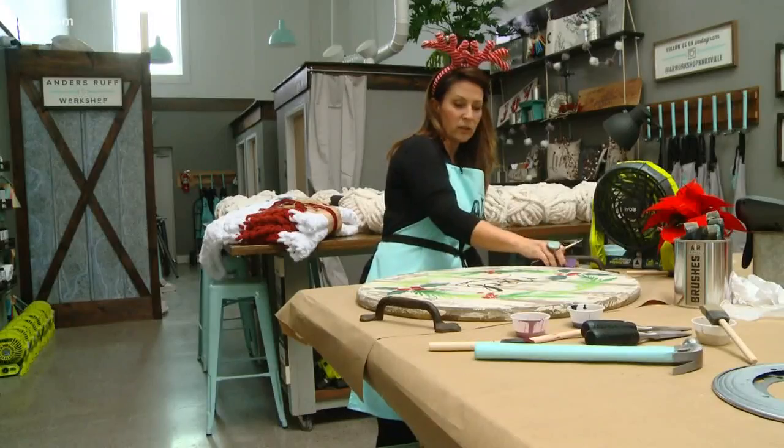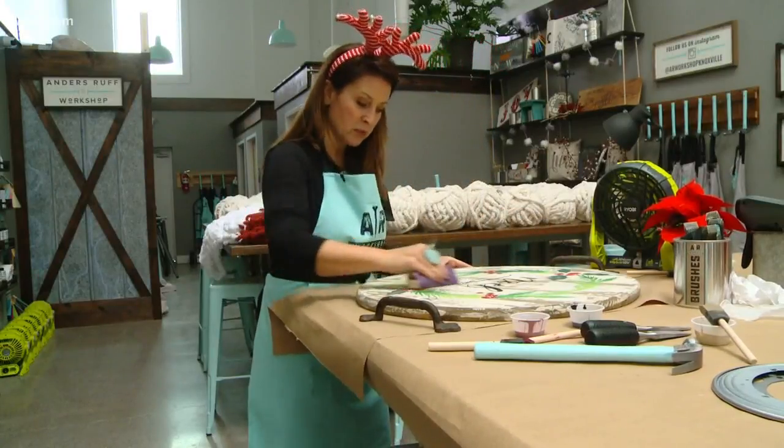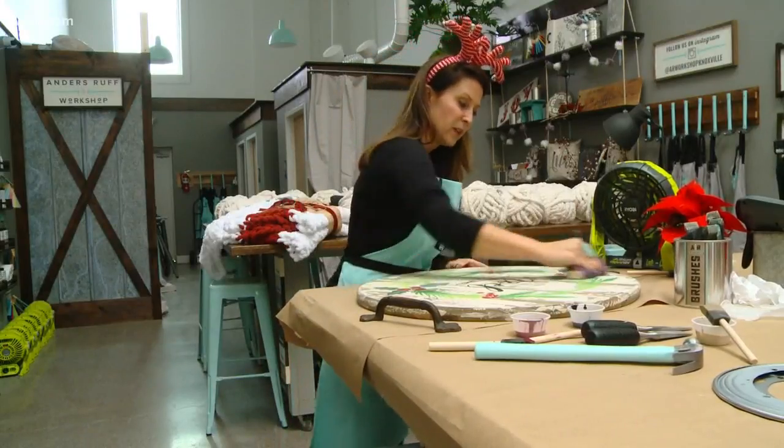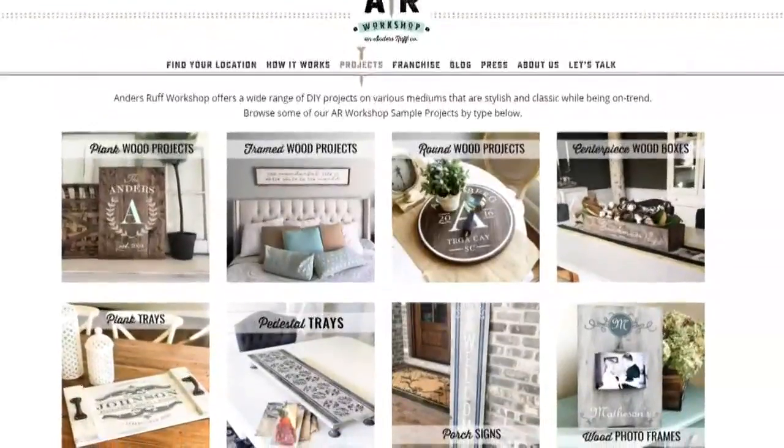Sometimes paint can look a little too perfect. Thomas says she loves seeing bachelorette groups or birthday parties come in, but anyone can sign up for one of the public workshops — you just go online and pick out a project.